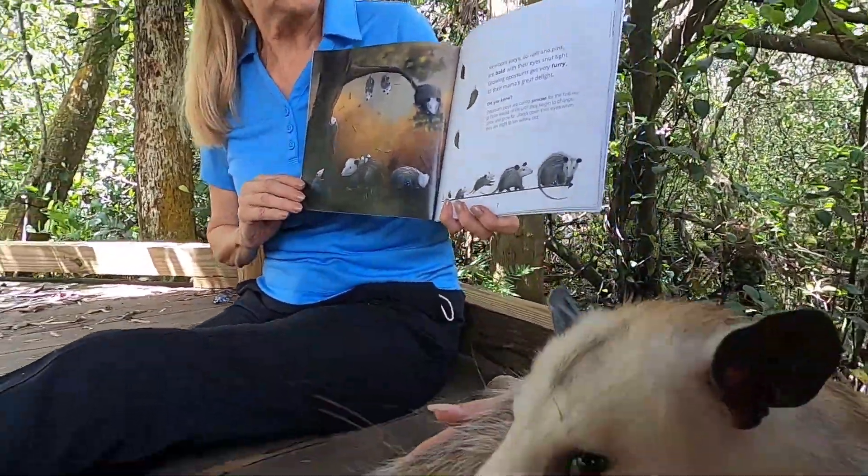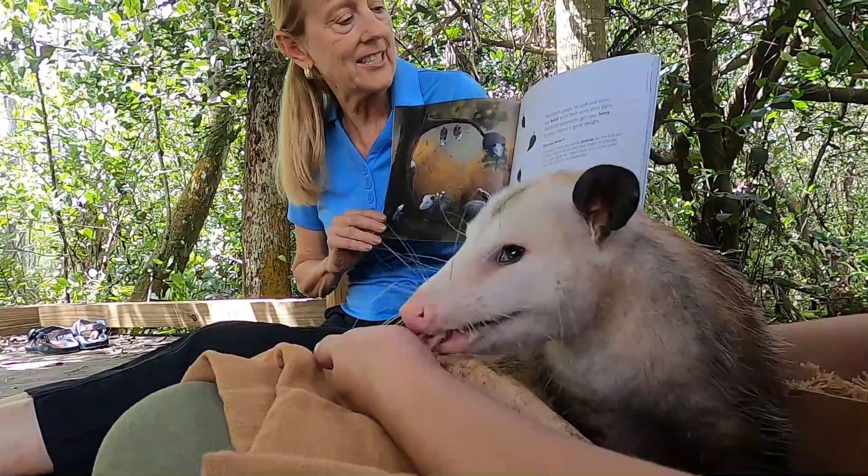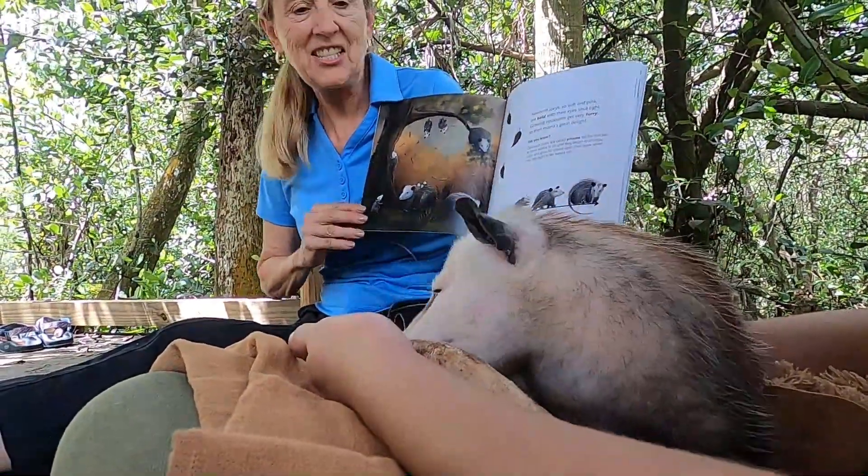Newborn joeys, so soft and pink, are bald with their eyes shut tight. Growing opossums get very furry to their Mama's great delight.